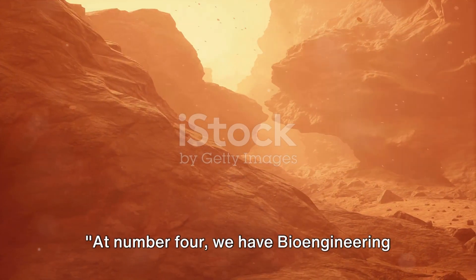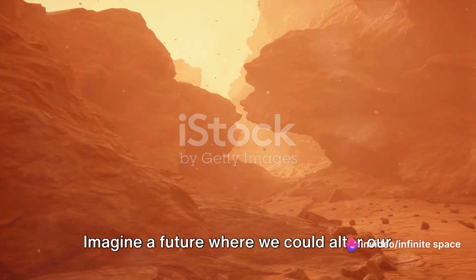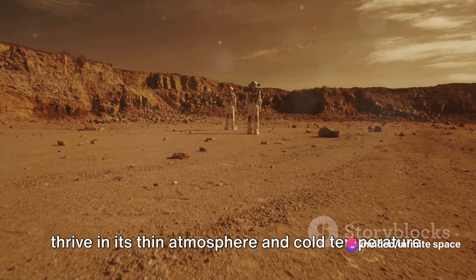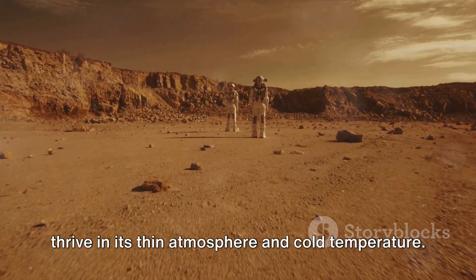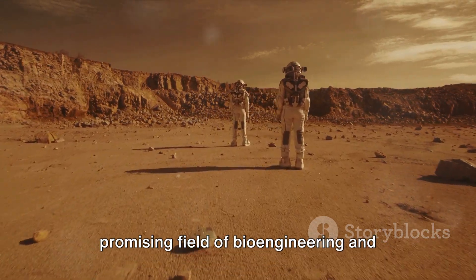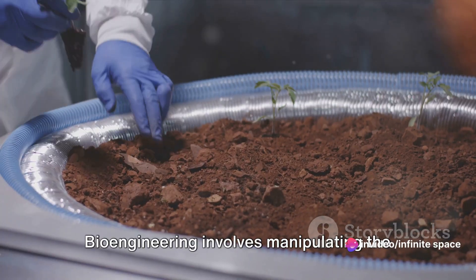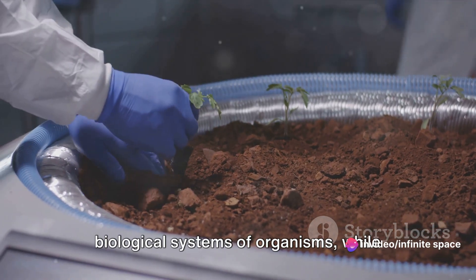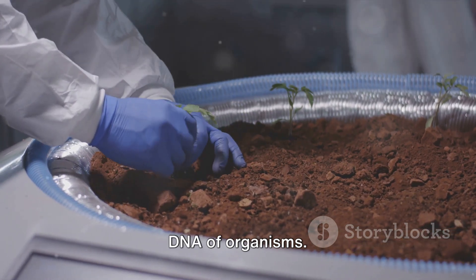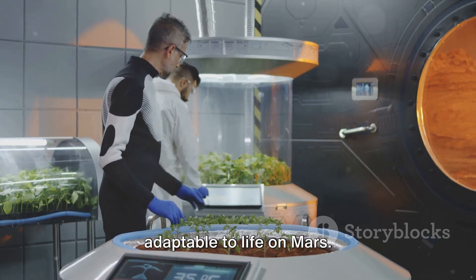At number 4, we have bioengineering and genetic modification. Imagine a future where we could alter our bodies to withstand the harsh environment of Mars, or genetically modify plants to thrive in its thin atmosphere and cold temperatures. Bioengineering involves manipulating the biological systems of organisms, while genetic modification involves changing the DNA of organisms. The goal? To make us and our food more adaptable to life on Mars.